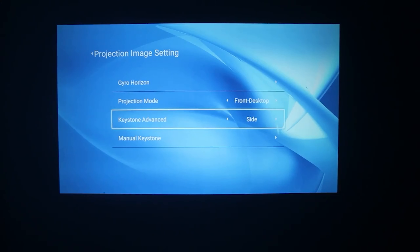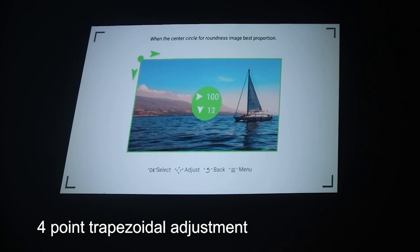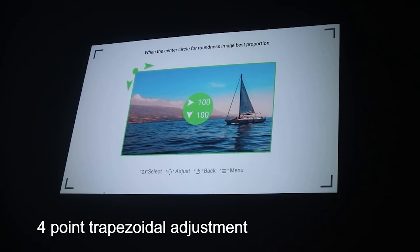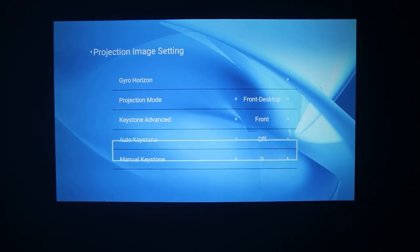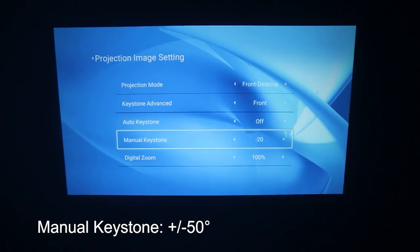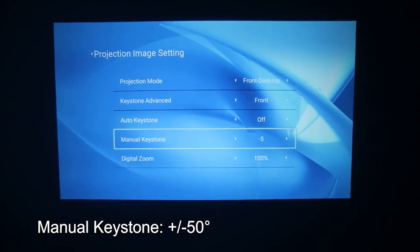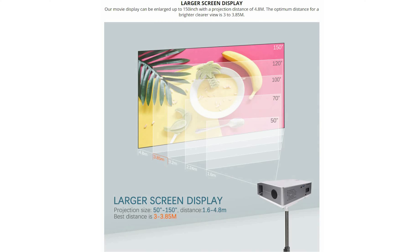The projection size of 90 inches is about 157, and up to 250 inches is about 50 to 150 inches. That's cool!